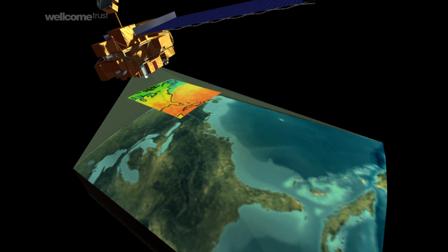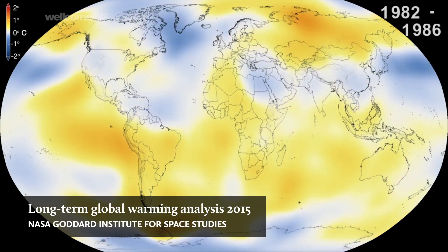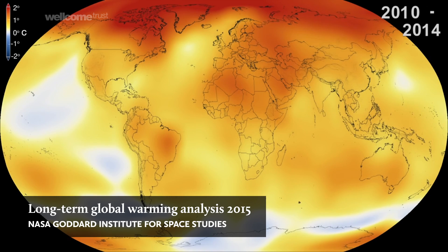When we start analysing that data over many, many years, we can start to construct models about how things are changing. There is fairly robust evidence that the Earth's oceans and other aquatic environments are warming up gradually over many years.